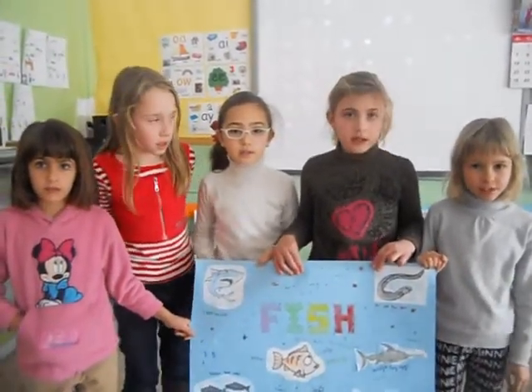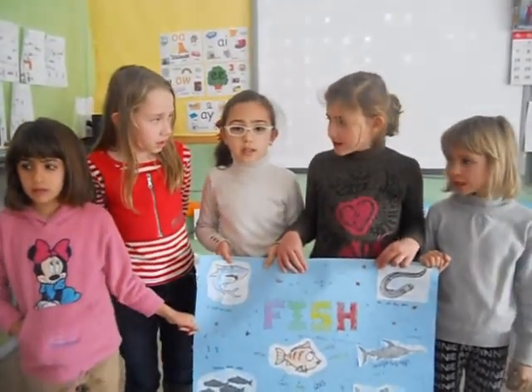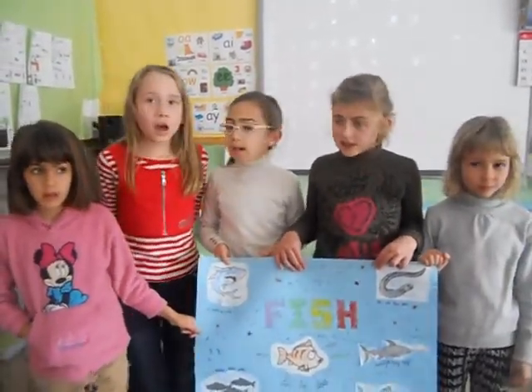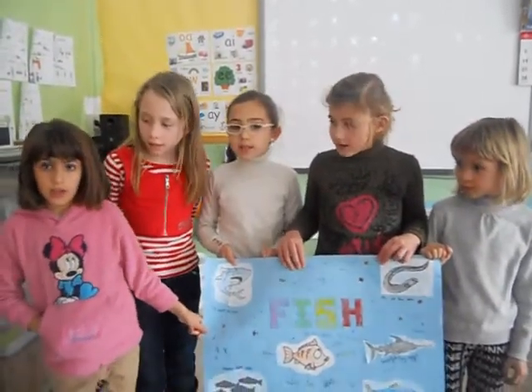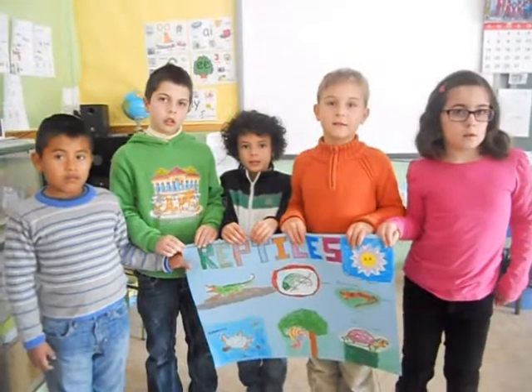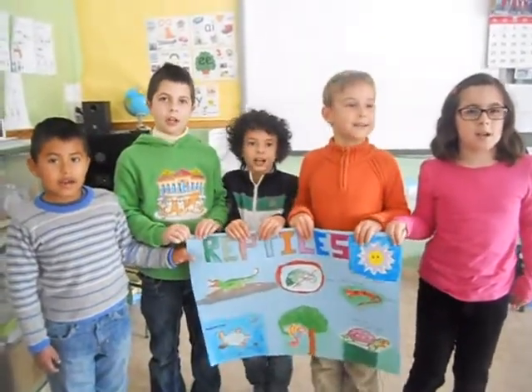A goldfish is a fish. A shark is a fish. A sardine is a fish. A salmon is a fish. An eel is a fish.